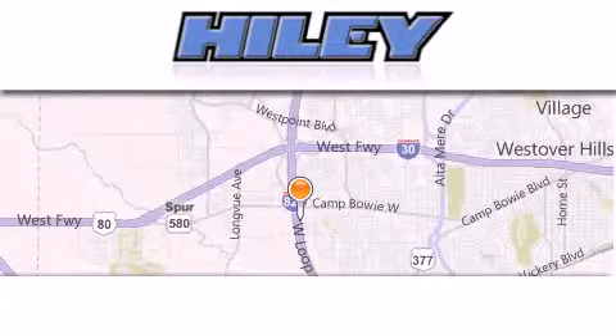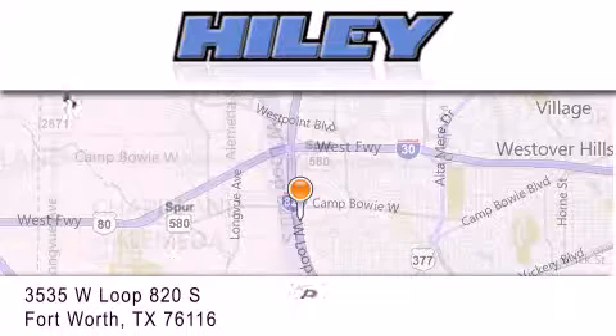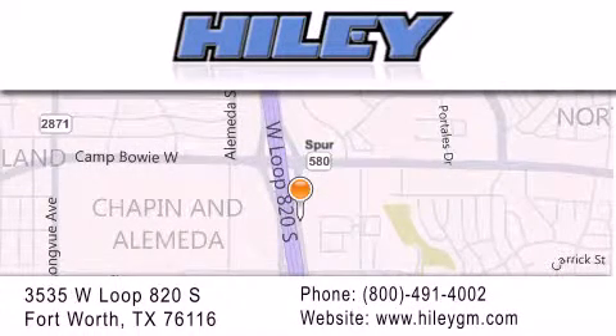Hiley Buick GMC is located at 3535 West Loop 820 South in Fort Worth. Our goal is to exceed all of your expectations to ensure that you'll return for future visits.